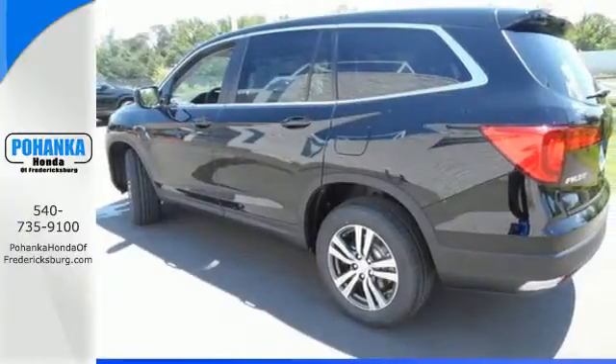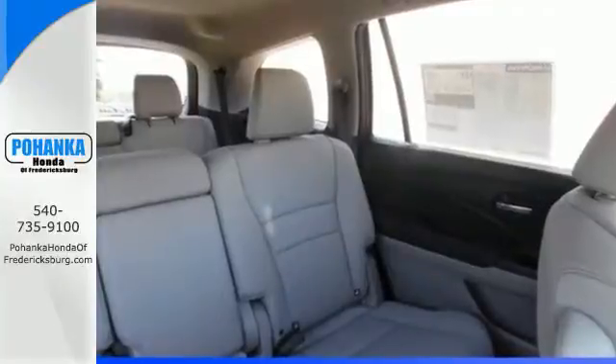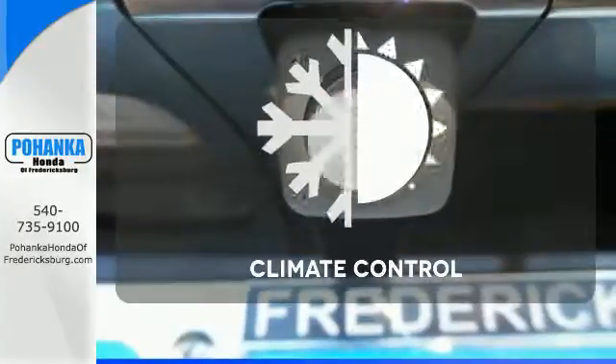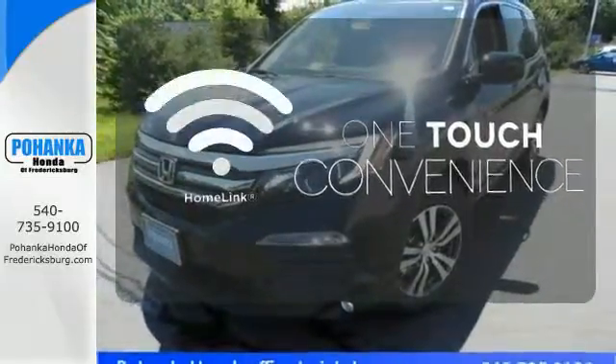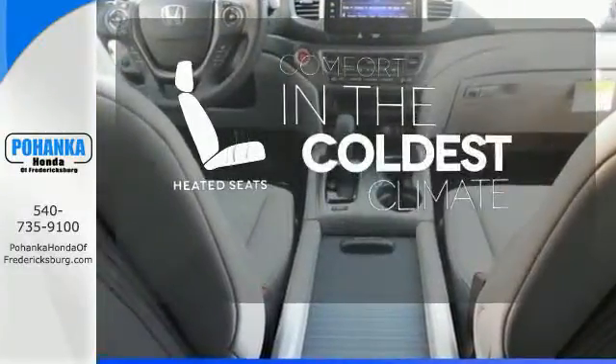Long trips are made easier and more enjoyable with the auxiliary audio input, Bluetooth, and color multi-information display. Set it and forget it with the climate control. With Homelink, one touch makes your arrival as welcoming as if you'd never left. The heated seats keep you comfortable no matter how cold it is.